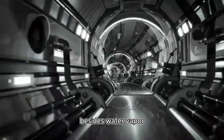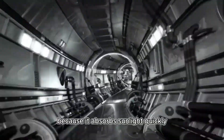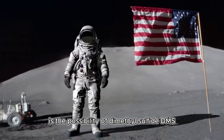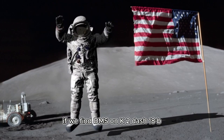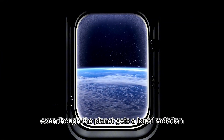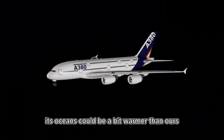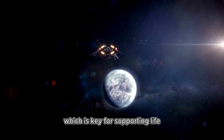That's how we were able to spot water vapor in the air, which is a big deal because it could mean there are signs of life. The JWST also found methane and carbon dioxide. Methane is interesting because it absorbs sunlight quickly, so finding it at all is pretty cool. What's really exciting is the possibility of dimethyl sulfide, DMS. On Earth, DMS is mostly made by tiny ocean creatures. If we find DMS on K2-18b, it could mean there's microbial life there.